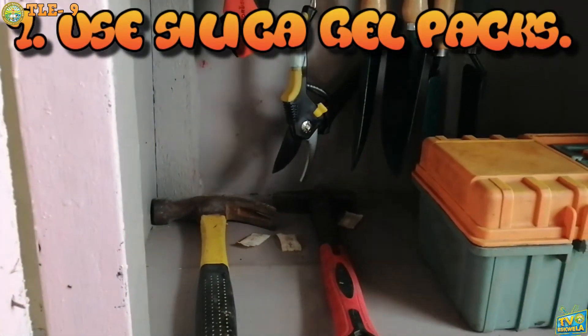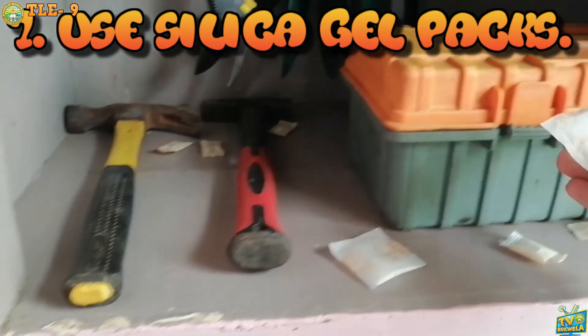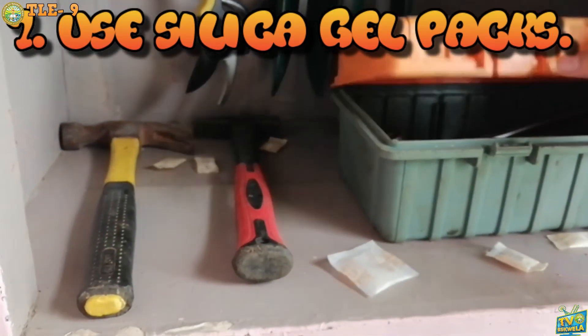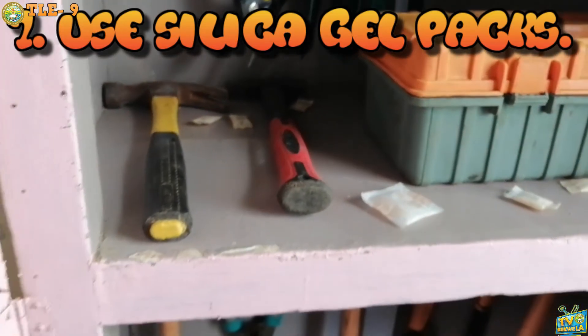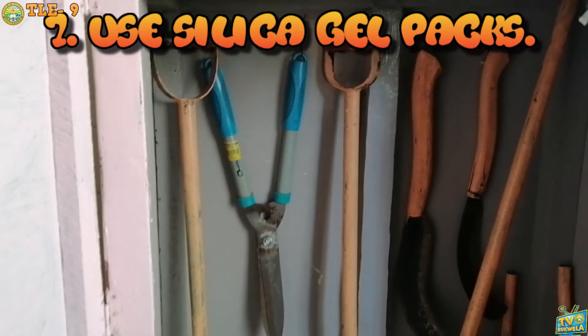Seventh, use silica gel packs. Silica gel helps to keep tools dry in their cases. Use silica gel to prevent rust of tools and equipment with metal parts. Now that you already know the procedure on how to clean, maintain, and store tools and equipment, I'm sure that you are ready to try it in your home.